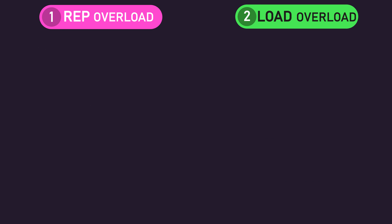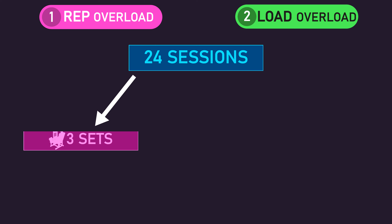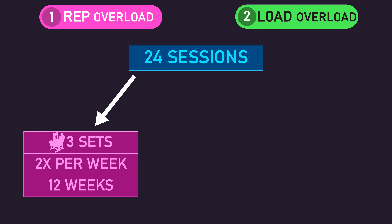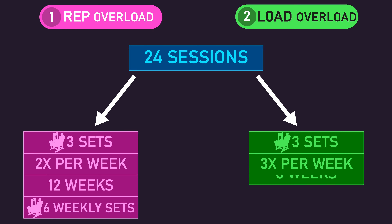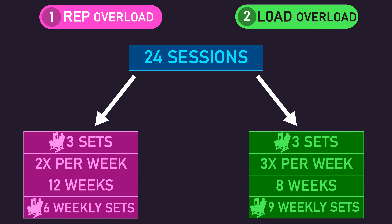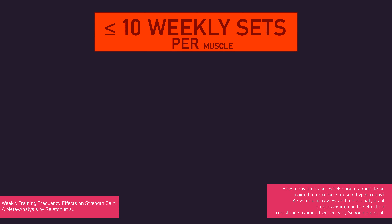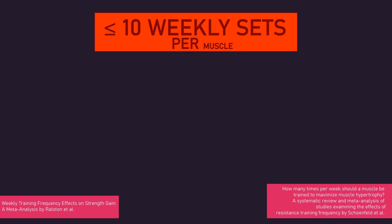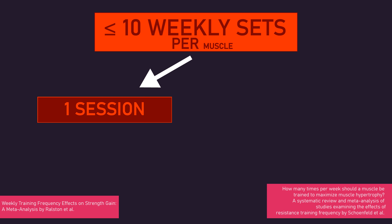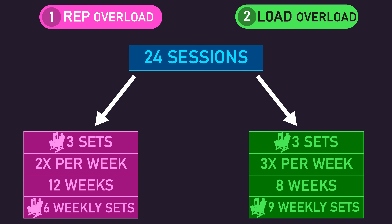Thirdly, we know that although both groups ultimately performed 24 training sessions, they did not do so identically. The rep overload group performed 3 leg extension sets 2 times per week for 12 weeks, meaning they performed 6 leg extension sets per week. The load overload group performed 3 leg extension sets 3 times per week for 8 weeks, meaning they performed 9 weekly leg extension sets. However, using other data, it's actually difficult to say this is a true limitation. The evidence indicates when performing 10 or fewer weekly sets for a muscle, training frequency does not seem to matter for strength or hypertrophy — whether you perform these sets all in one session or across 2 or more days does not really matter.